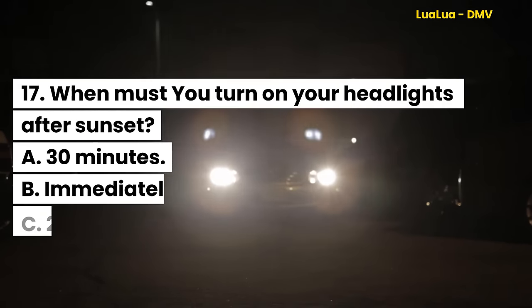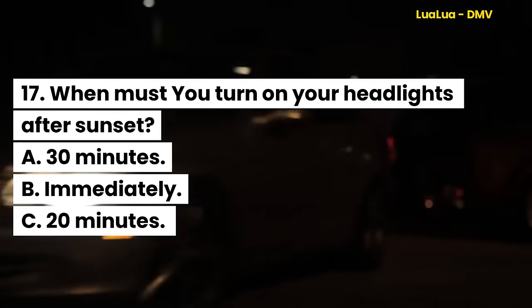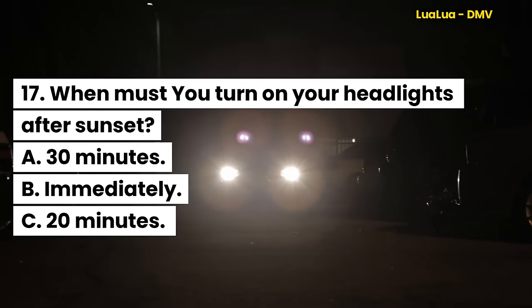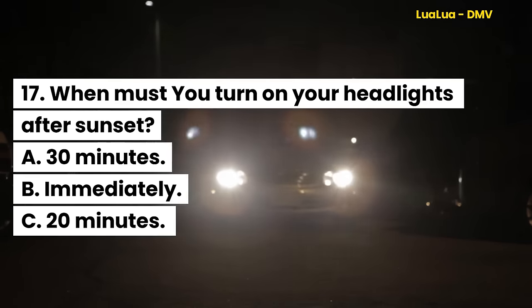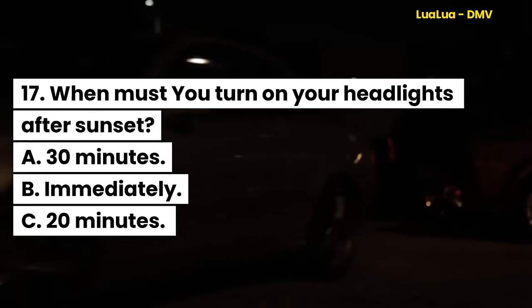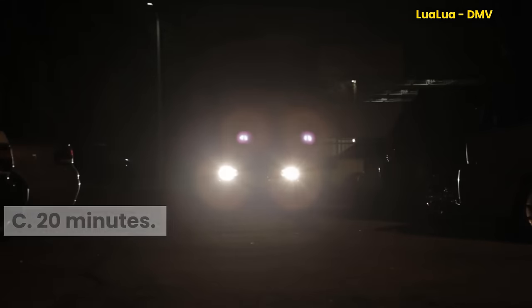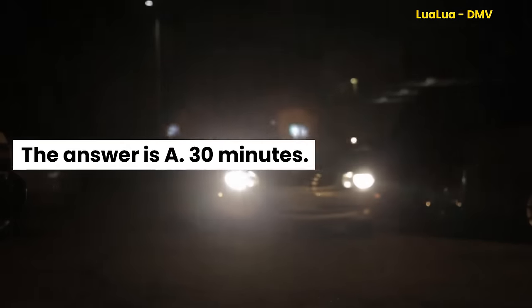Question 17. When must you turn on your headlights after sunset? A. 30 minutes. B. Immediately. C. 20 minutes. The answer is A. 30 minutes.